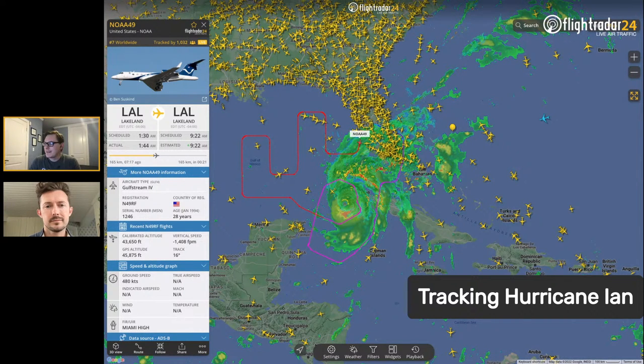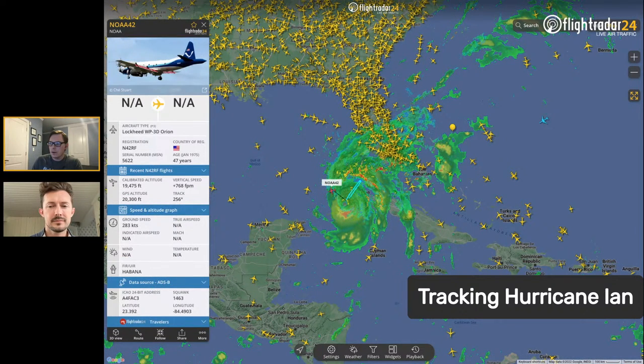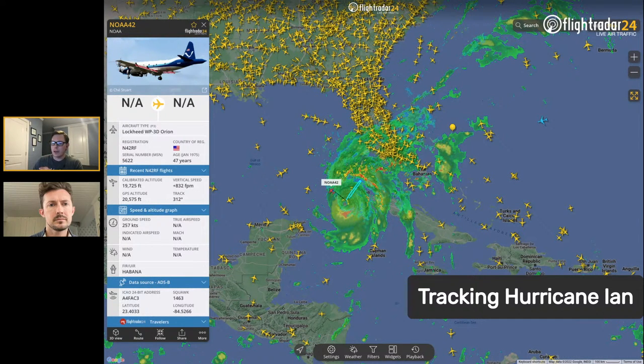They're all nicknamed after Muppets. NOAA 42 is one of their P3s, which is working its way through the storm — those fly through the actual storm itself, flying through the eye. NOAA 42 is nicknamed Kermit, and then there's NOAA 43, which is nicknamed Miss Piggy. So three NOAA hurricane hunters, all nicknamed after Muppets.